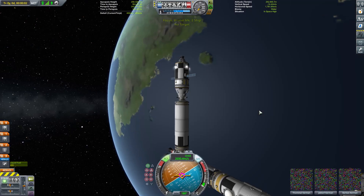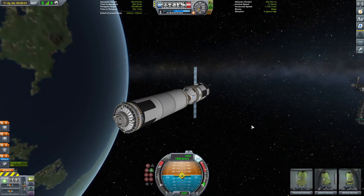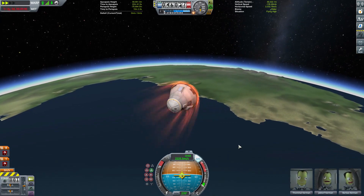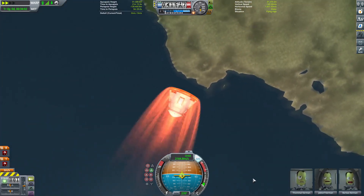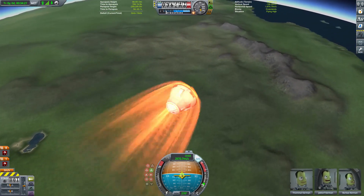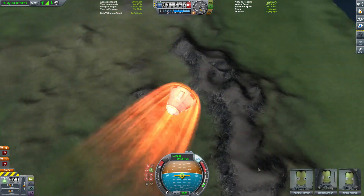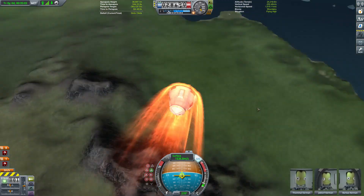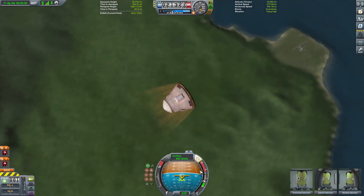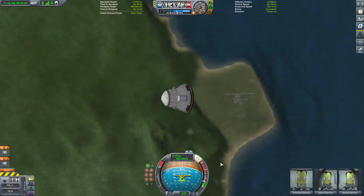With that done, our Kerbals can once again say farewell to their comrades aboard the space station, detach themselves, and start making their way back down into the atmosphere, discarding their various superfluous bits as they go. Now, this time I have remembered to make those adjustments to this craft — basically I've strapped a couple of drogue chutes to the command module. Drogue chutes don't slow you down as much as normal parachutes, but they can open at much higher altitudes and speeds, and so should help us slow down if it looks like we're overshooting.